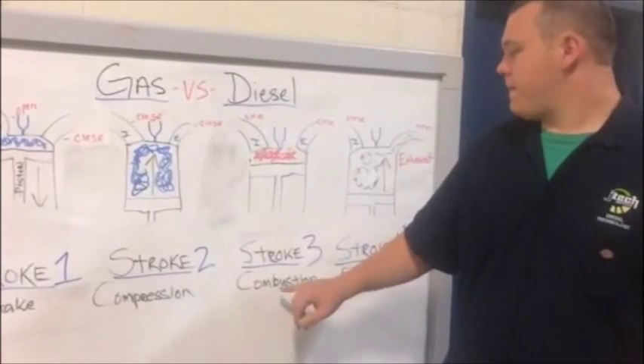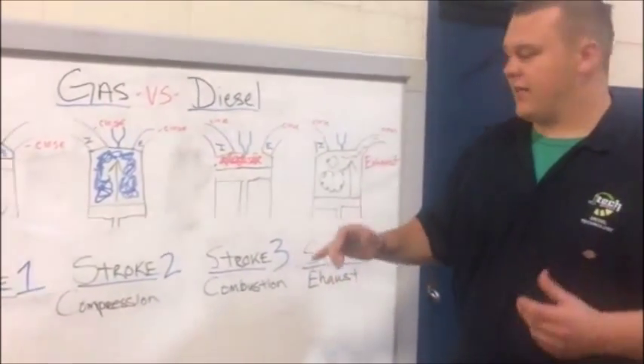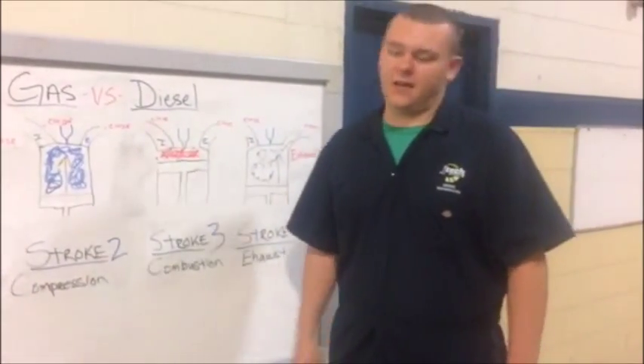The third stroke, a spark is ignited to ignite the fuel. In the fourth stroke, it's compressed and goes out of the exhaust valve.